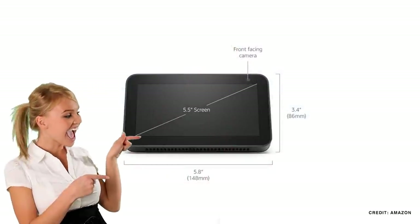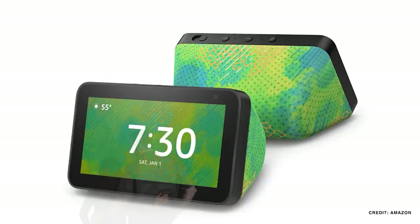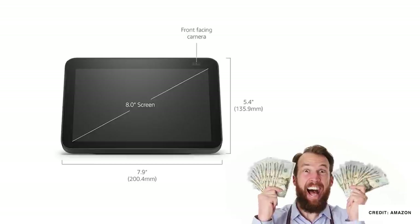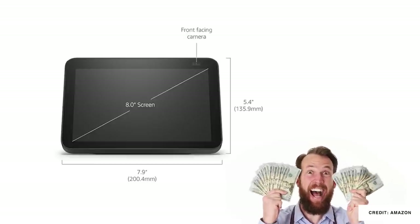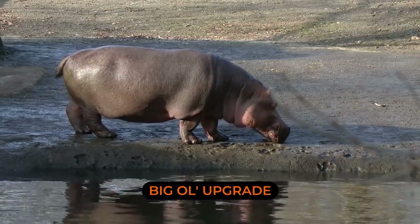With Prime Day coming up on June 21st and 22nd, Amazon has really ramped up new product releases with the Echo Show 5 and even an Echo Show 5 Kids Edition with a slightly improved 2 megapixel camera. They also released the Echo Show 8 second generation with a 13 megapixel camera on board — a massive upgrade — plus a new faster processor and better speakers.